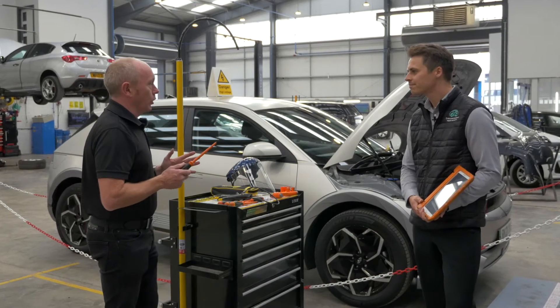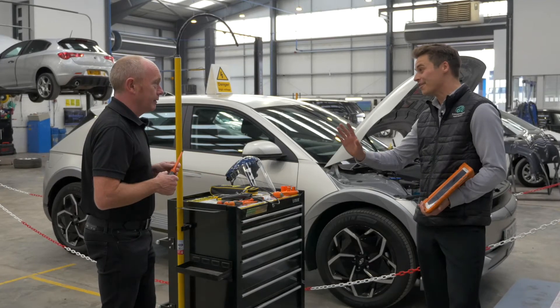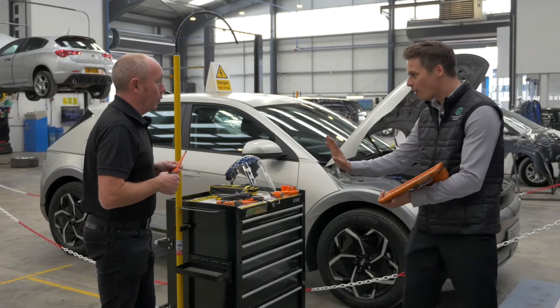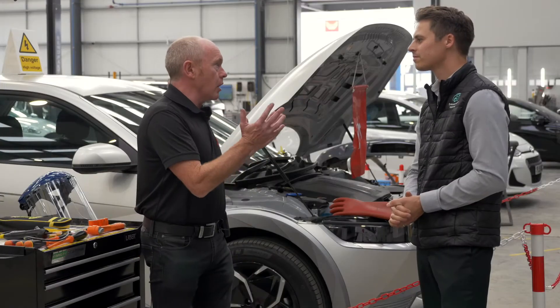One thing I've got to ask you — what's this very interesting looking piece of equipment here? Fortunately Tony, we've never used that, but in a worst case scenario if someone got electrocuted, it's there to pull them off. Hopefully we never need to use it. Let's hope we don't use it today!